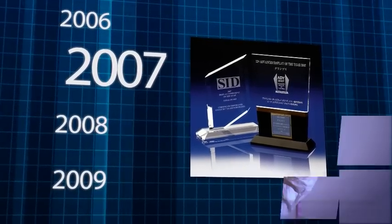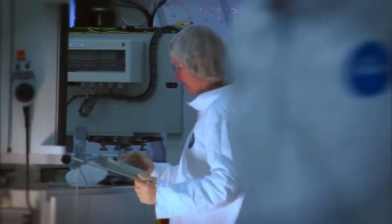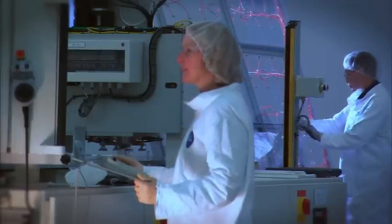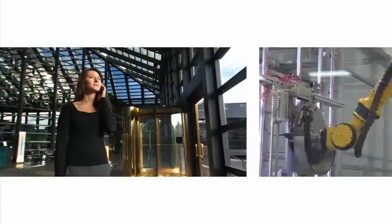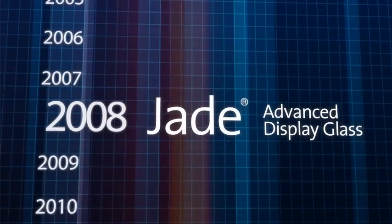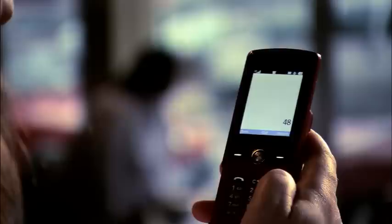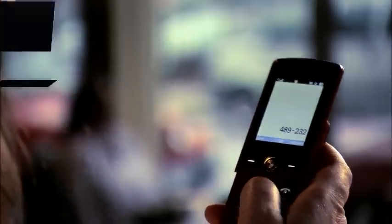Also earning industry acclaim is Corning's solution for the small portable device market. Because some high-functioning LCD applications require a different kind of glass — one that can withstand a much hotter manufacturing process — Corning developed a glass with high thermal stability. For consumers, the end result is slimmer portable devices with a greater number of functions, longer battery life, and better brightness and speed.